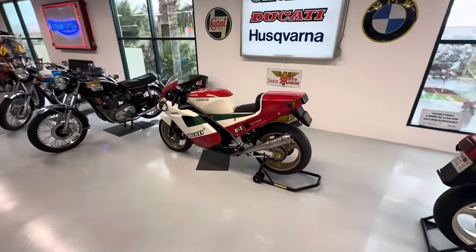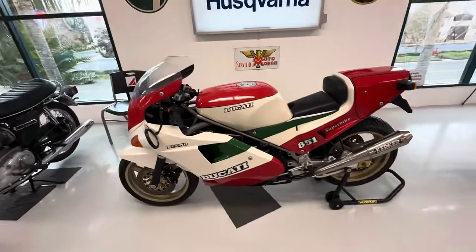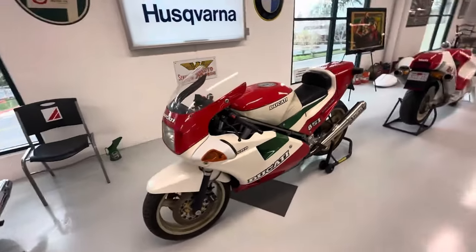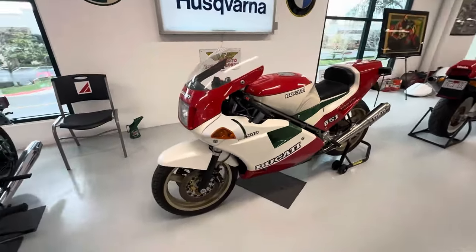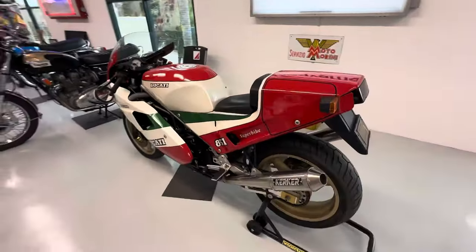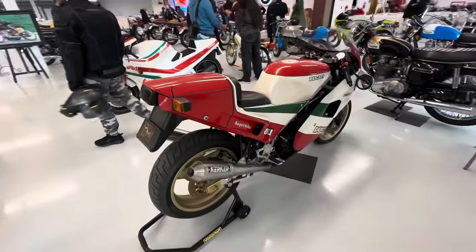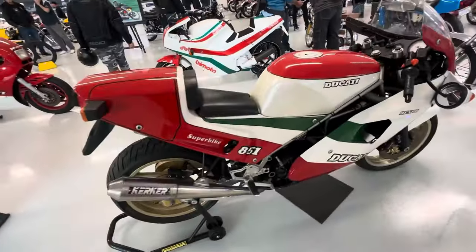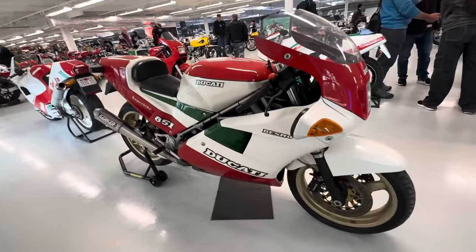Alright guys, you've got to check out this Ducati collection, starting with the 851 Tricolore. How cool is this bike? Old school, late or early 90s I believe — don't quote me on that, I'm not super knowledgeable on these older bikes. But very, very cool looking bike for sure. Love the paint scheme — Italian flag essentially.